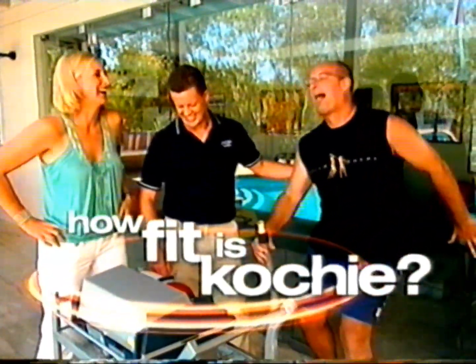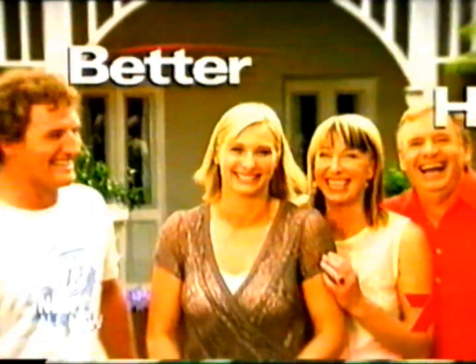How fit is Koshy? David Kosh invites you into his home for a peek at his private life and a surprising health check. Better Homes. Next.